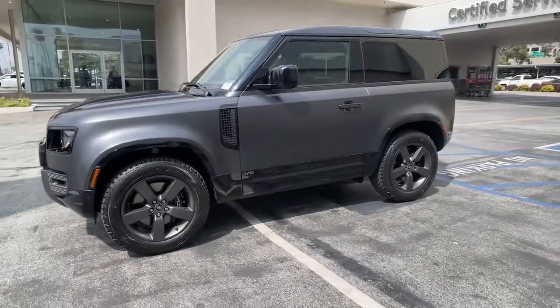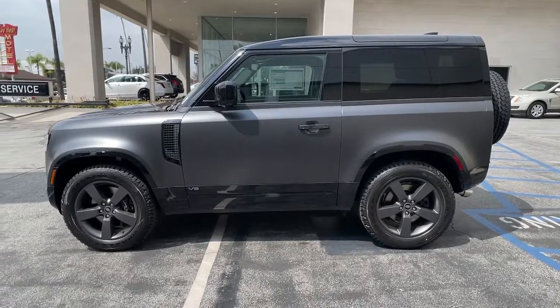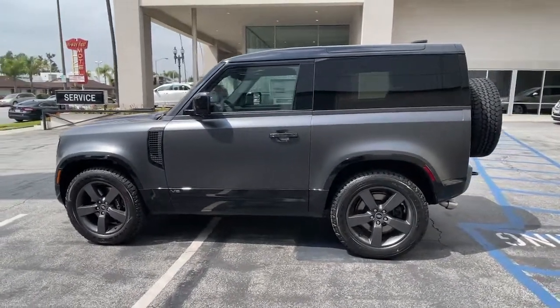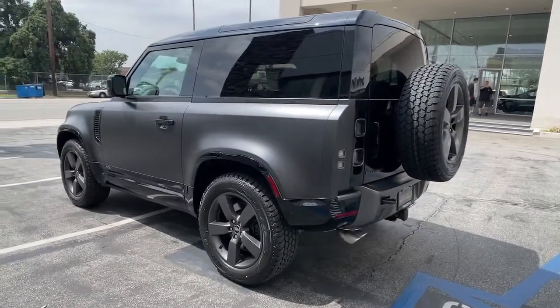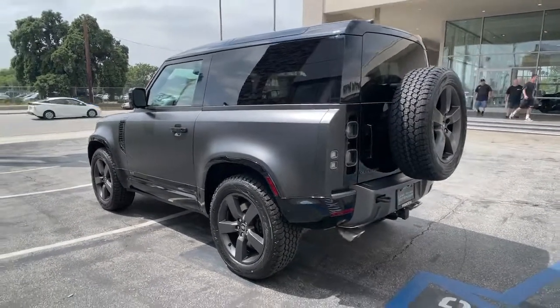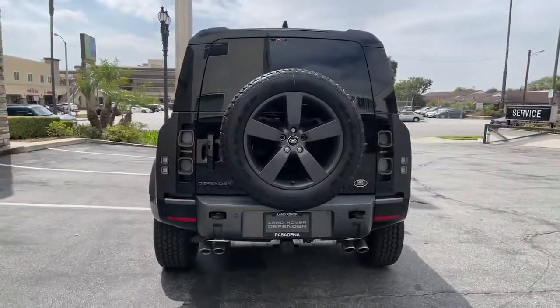Get into the 2023 Land Rover Defender. This vehicle delivers the best of sporty styling and modern efficiency. Confidence comes standard thanks to driver-focused design, state-of-the-art safety features, and a premium feel. These are just some of the great options this vehicle comes with.